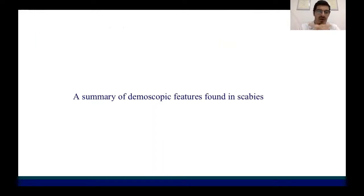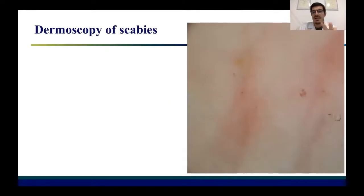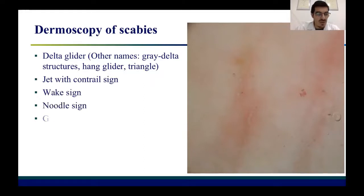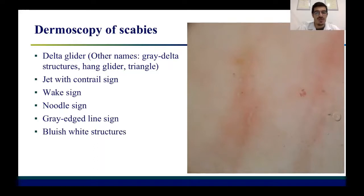Let's see a summary of the dermoscopic features found in scabies. This is a striking dermoscopic picture of scabies. The most common finding is the so-called delta glider. Other names for the delta glider are grey delta structures and glider or triangle. Then we can see the jet with contrail sign, the wake sign, the noodle sign, the grey-edged line sign, and the bluish-white structures.